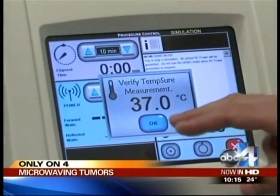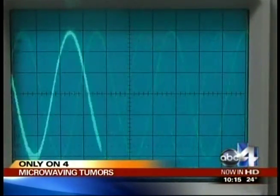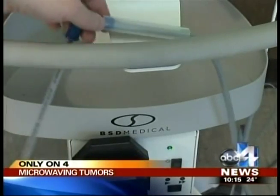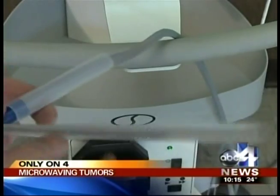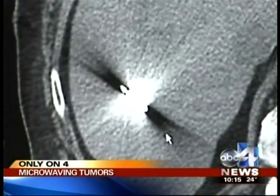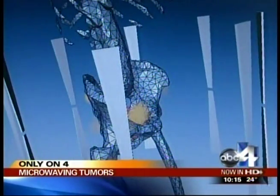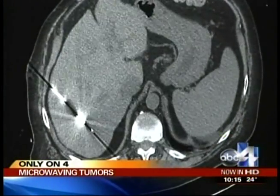Dr. James Carlisle, an interventional oncologist, is using one of two BSD systems in Utah. The machine operates at a frequency a third of the one in your kitchen. Its energy is targeted at tumors using small antennas inserted with catheters — needles just coming in there. Doctors set parameters so only cancerous cells are targeted and view their progress with a CAT scan.